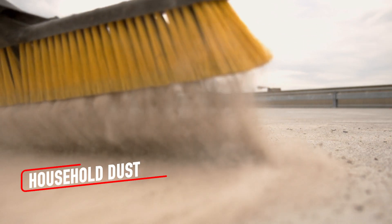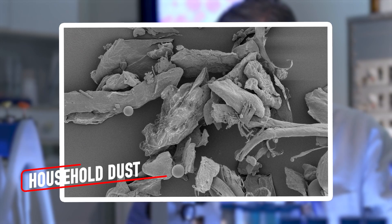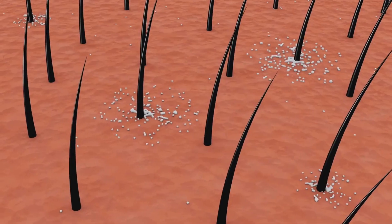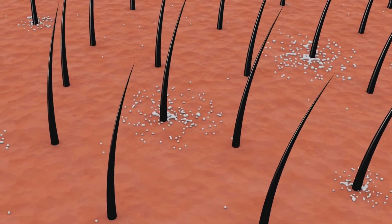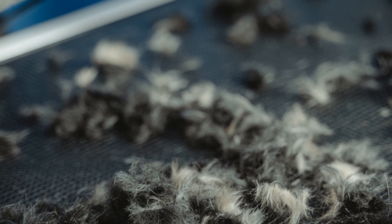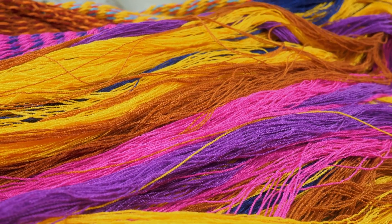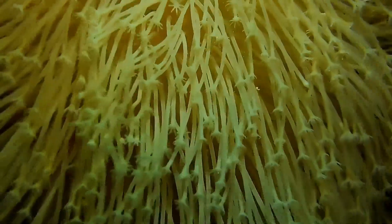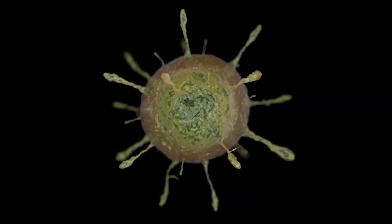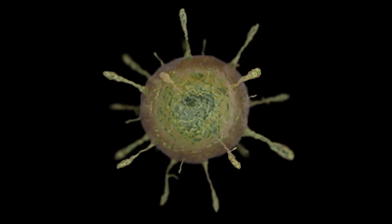Dust may seem like a nuisance, but under a microscope, it's a fascinating mixture of tiny particles from your daily life. Human skin flakes resemble thin, translucent shreds, while pet hair appears as smooth tubes with subtle color variations. Threads from clothing look like miniature ropes with fibers twisted tightly together. Then there's the occasional pollen grain, a spiky or spherical structure that looks like an alien artifact.